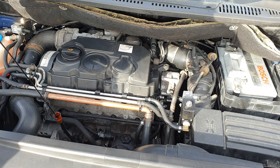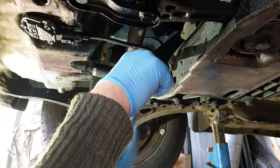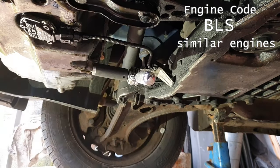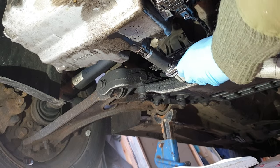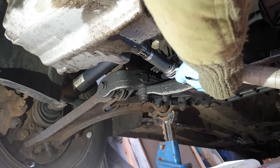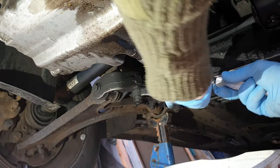We're looking at a 1.9 TDI engine found on lots of VW Audi Group cars. The exact code of this one is a BLS, but that's very similar to a bunch of other engines. When this failed, although the engine was still going it was making an ungodly racket, and checking the dipstick the oil level had increased so much that oil was sloshing out.